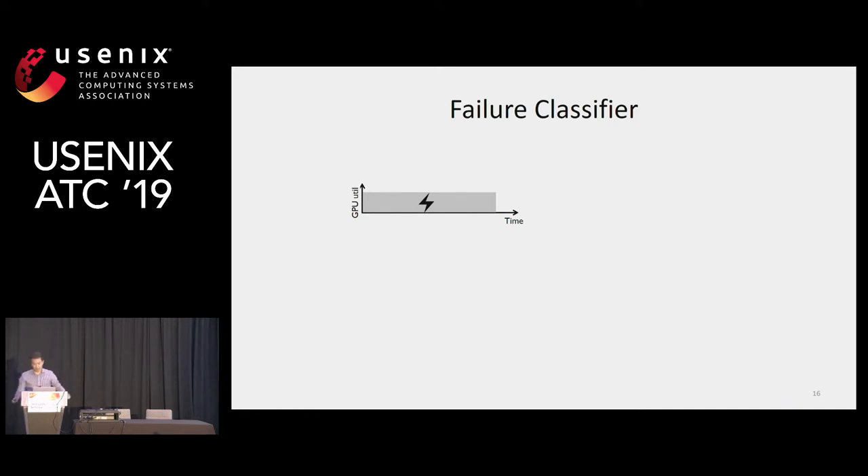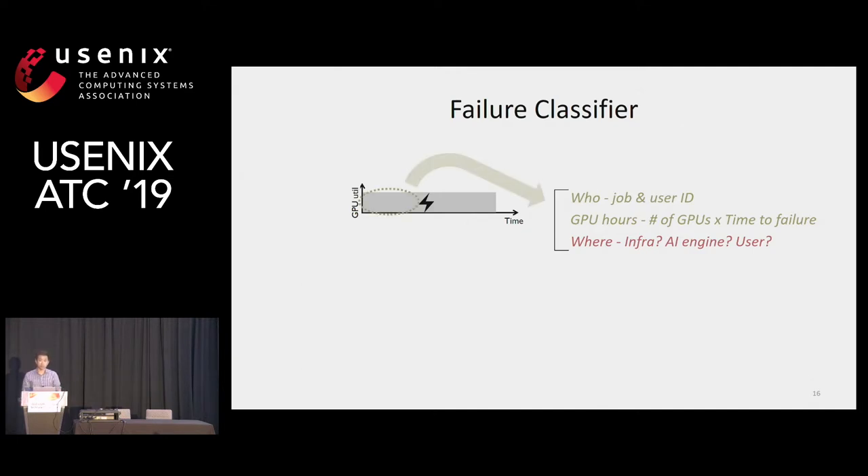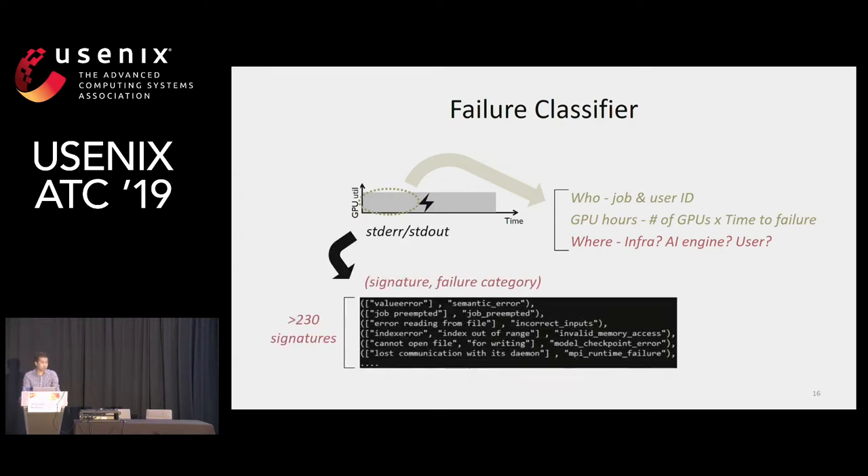Here is our failure classifier, which collects all failure-related information and analyzes it. We can easily get who generated the failure and how many GPU hours the training consumed upon failure by looking at the job status. The tricky part is identifying where the failure occurs. To facilitate this, our classifier parses stdout and stderr files to extract failure signatures. Once a failure signature is extracted, we can classify the failure and infer where it belongs across the software stack — among infrastructure, AI engine, and user program. The current failure classifier has signatures and failure categories that were hand-built by analyzing older log messages from failures.